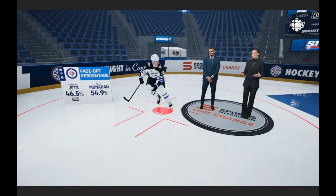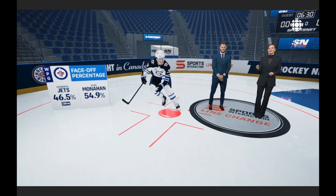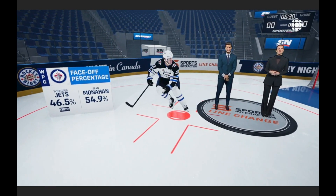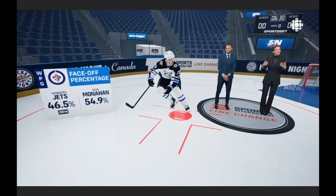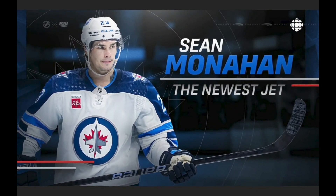Monaghan is an addition to the Winnipeg Jets, and you look at how they're hoping he will help. The Jets have struggled at the face-off dot, only 28th overall in the league at over 46%, but Monaghan has been one of the best in the league at just under 55% at the face-off dot.